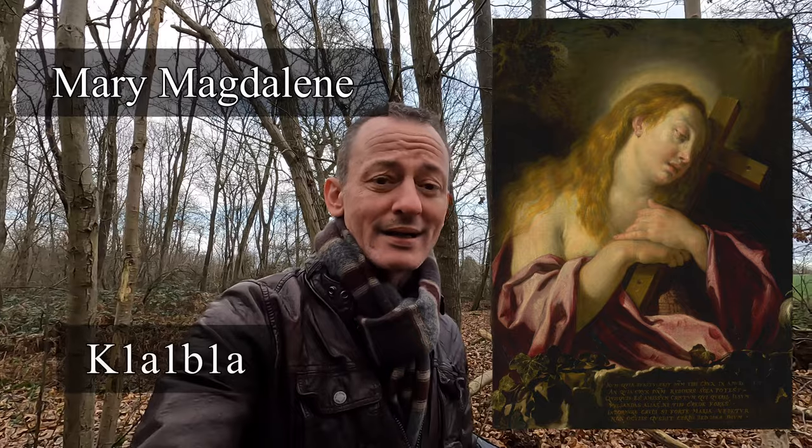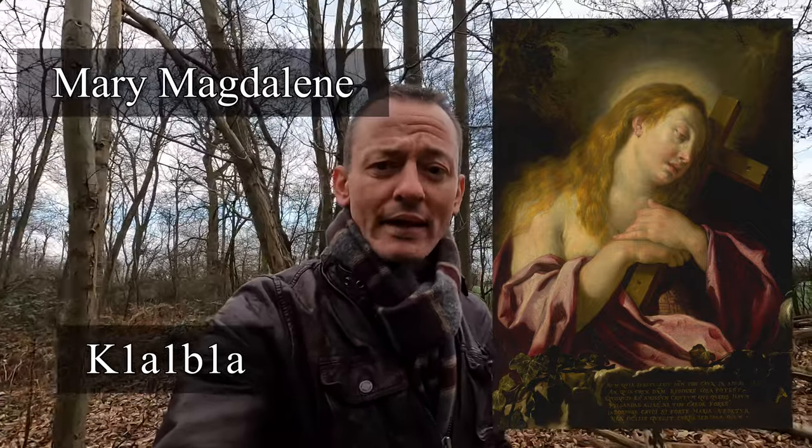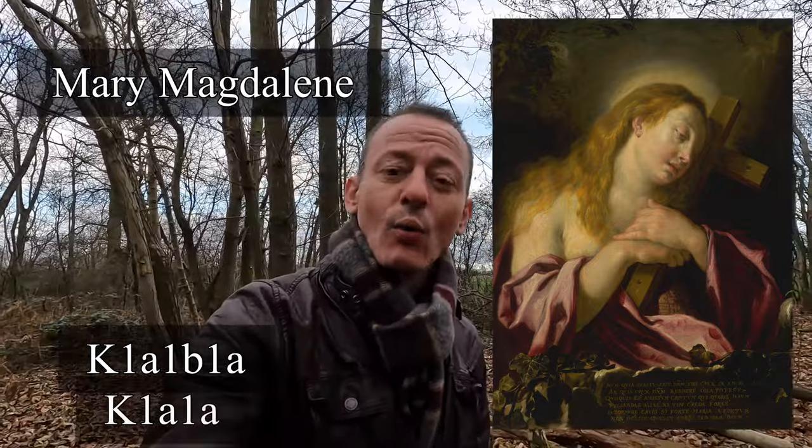A lock of hair at Saint Maximin la Sainte Baume Basilica, France, which local tradition holds belonged to the biblical figure Mary Magdalene, has also been assigned to Haplogroup K. Ancient DNA sequencing of a capillary bulb bore the K1a1b1a subclade, indicating that she was likely of Near Eastern maternal origin. Mary Magdalene's mtDNA, K1a1b1a, is a close cousin group to my own K1a1a.